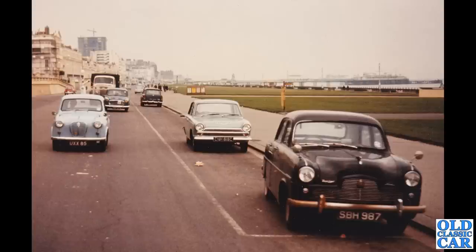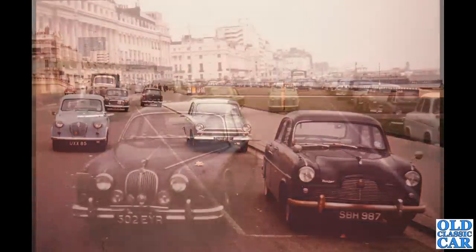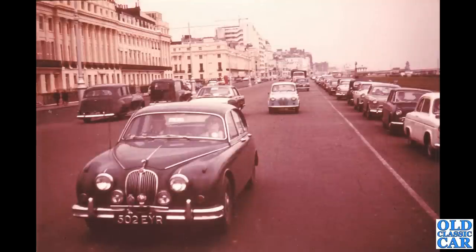Here's another fantastic photo. There's that pale blue A35 again, and a Minx, and a Commer lorry behind that. On the right hand side a Zephyr Six — Mark One Ford Zephyr — the 1965 Cortina behind that, and one of the estate car versions of the Austin or Morris Farina range. There's that Mark II Jaguar again, 502 EYR — that's a London series from late 1962.